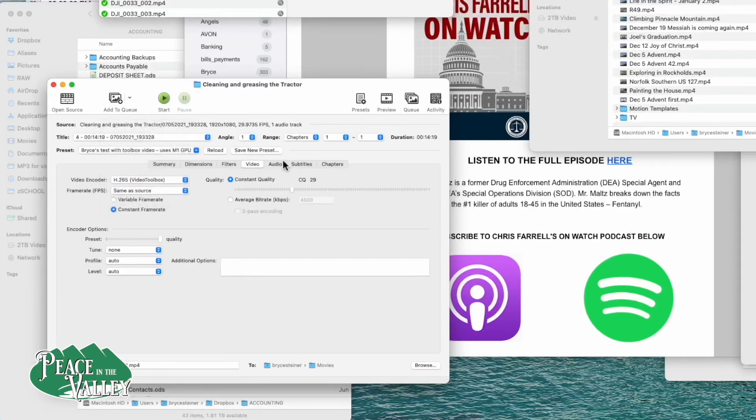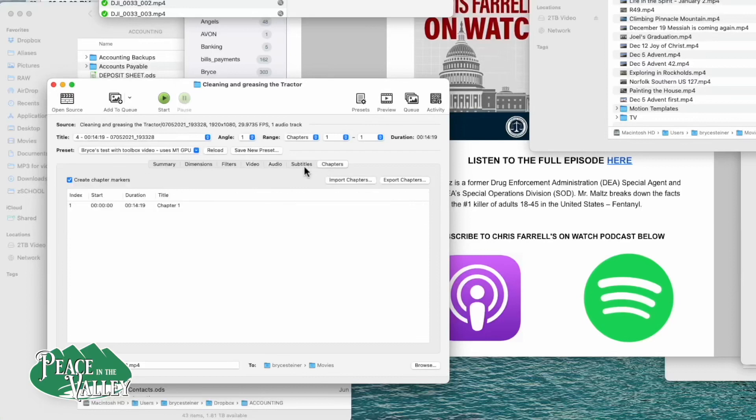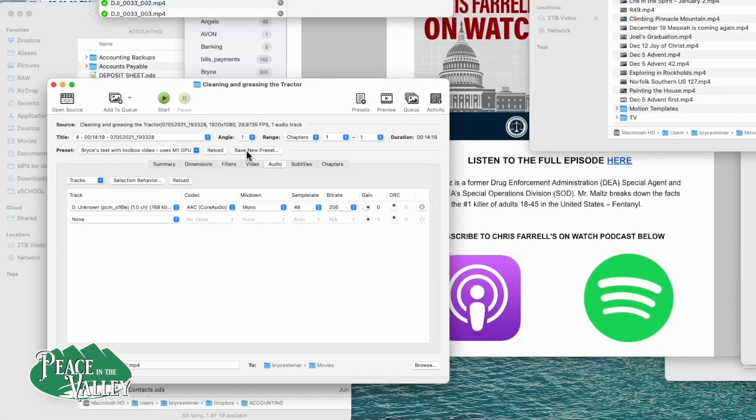What makes this so fast is that the M1 processor has the encoder built into the chip. That is why the computer can run so long on battery life and why the processor is so fast — it doesn't use nearly as much power. Everything else I usually leave the same. I save it as a new preset — you'll see I have it saved as 'Bryce's Test Toolbox video.' I'm going to show you the difference right now in these settings.